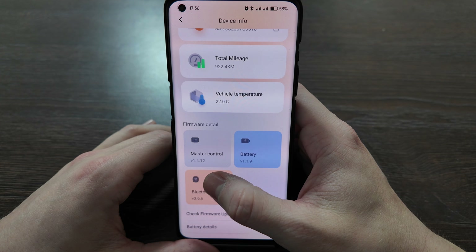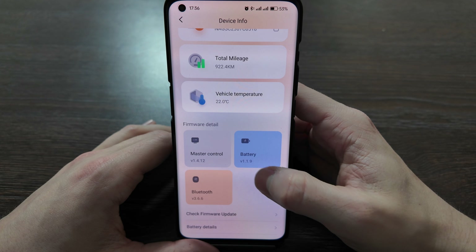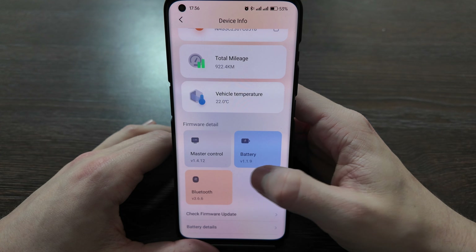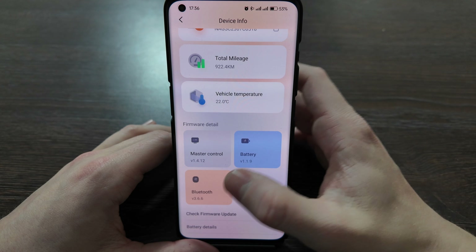Under device information you can see the master control version — 1.4.12, which is the latest one — the battery version 1.1.9, and the Bluetooth version 3.6.6.